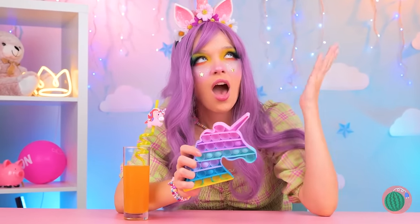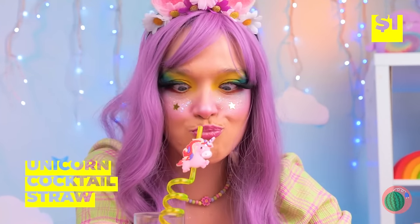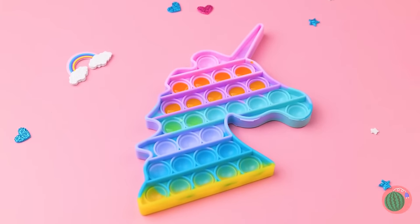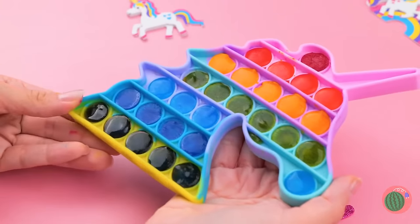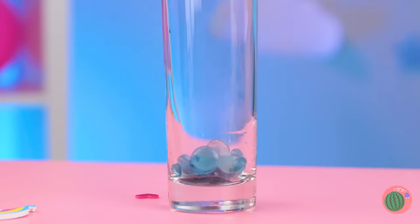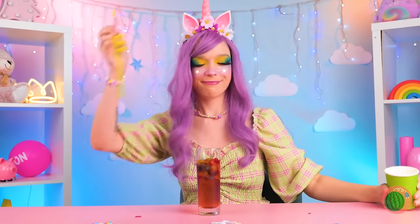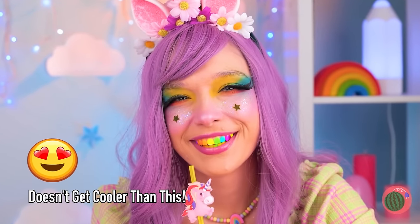All this popping's thirsty work! Here's an idea — use that straw to fill up your pop-it toy! Freeze it and pop out all those ice buttons. It tastes like her favorite flavor — all of them!